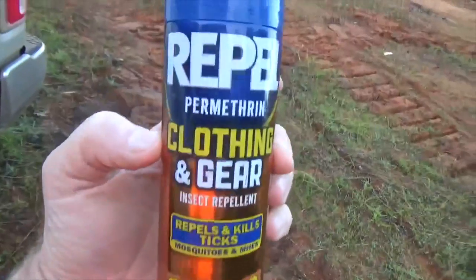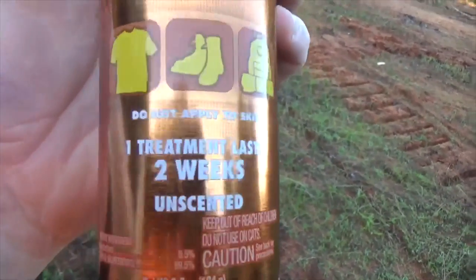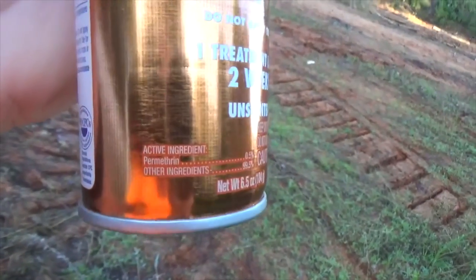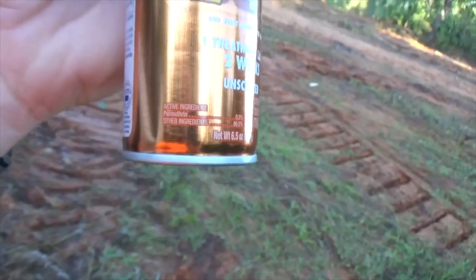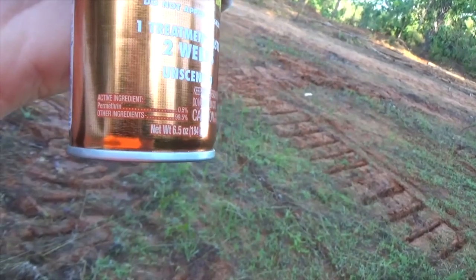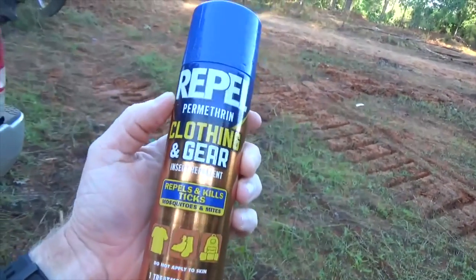So I'm going to show y'all what I use right here. Let me spin the camera around - this Repel, it'll last up to two weeks. The thing that you've got to look for is the active ingredient permethrin - P-E-R-M-E-T-H-R-I-N. That's what you need to get.